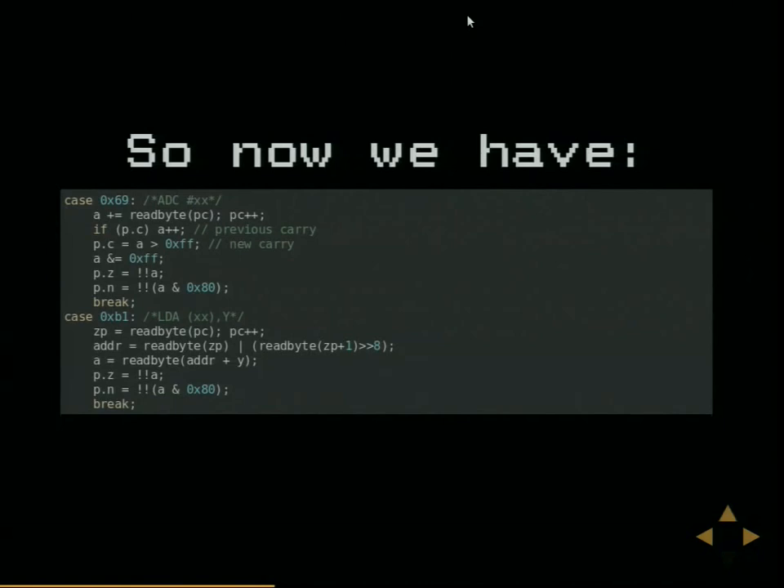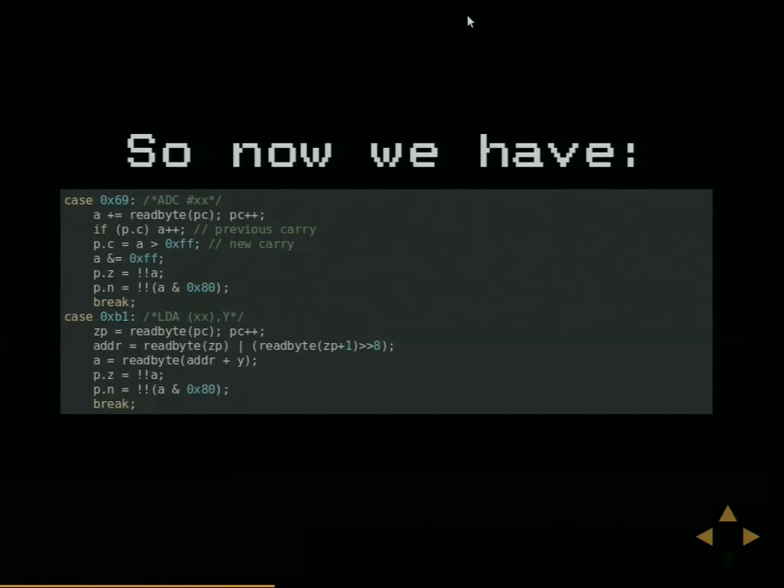What does the code look like now? Our code doesn't fit on one screen so let's look at the add with carry instruction. It's gotten more complicated: we read the value we're adding, and if the carry flag is set from the previous operation we add an extra one. We make sure it fits back into 8 bits - JavaScript lets us have values up to 64-bit floating point and we don't want that. Then we set the zero flag and negative flag using the idiomatic double-bang to convert to bool, and check whether the top bit of the 8-bit value is set for negative. For load, we only worry about whether the loaded value is zero or negative.